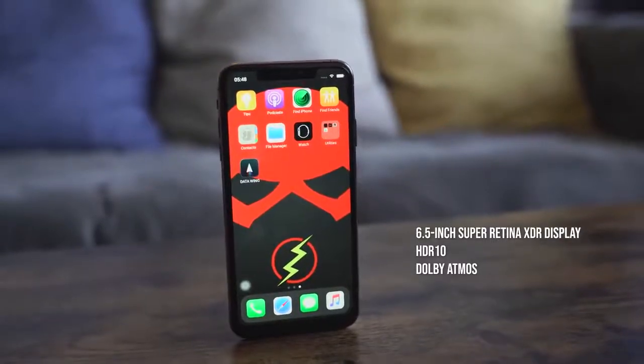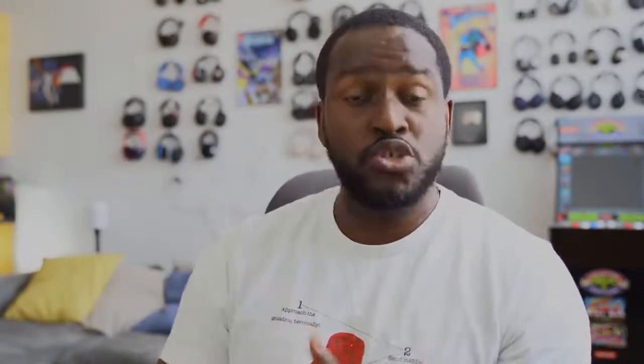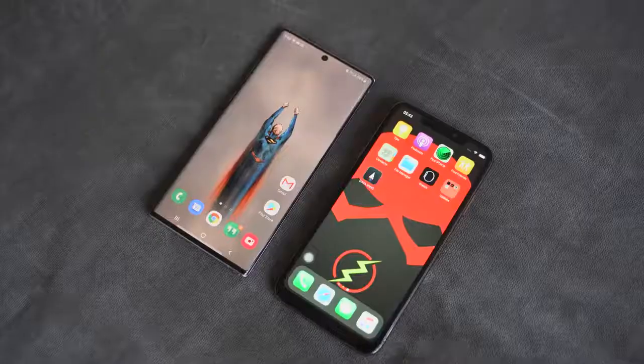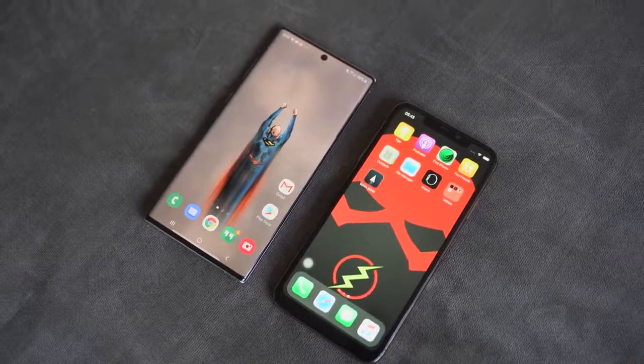The iPhone 11 Pro Max has a 6.5-inch display called the Super Retina XDR display. It has HDR10 support, Dolby Vision support, a contrast ratio of 2 million to one, and max brightness of 1200 nits, with regular brightness at 800 nits. It's a vibrant display, just like the Galaxy Note 10 Plus, which I believe peaks around 1000 to 1100 nits. Both displays have nice brightness and colors.